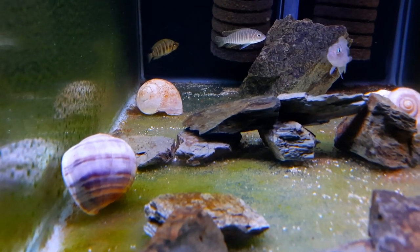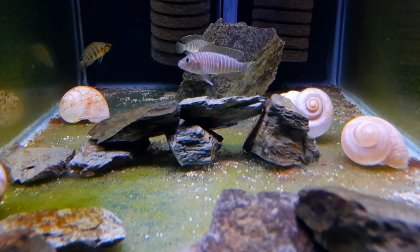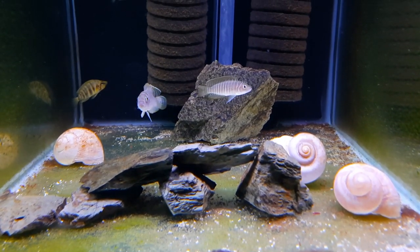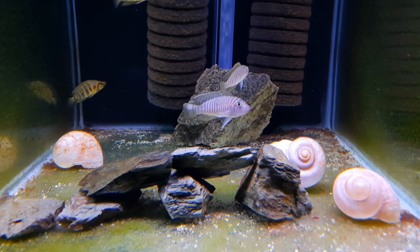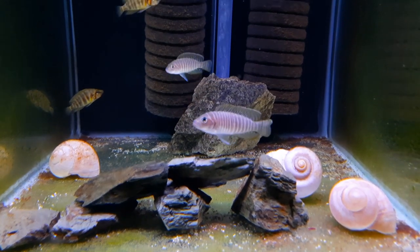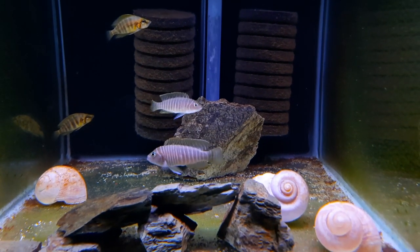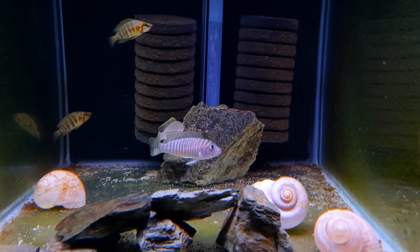Yesterday I turned all three shells onto their correct side, and I can guarantee the similis have turned them back over so no other fish can take up residence in those shells. They've only left one shell turned the correct way up — the shell they always go into. If there was sand in this aquarium you can be pretty sure they would bury all the shells they're not using and only keep the one they use open, just to make sure predators do not move in close by. Some interesting behavior from the similis there.